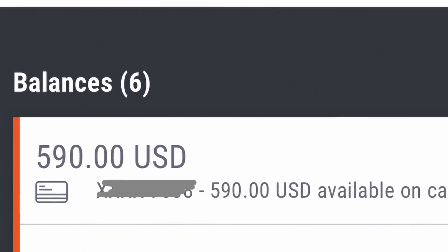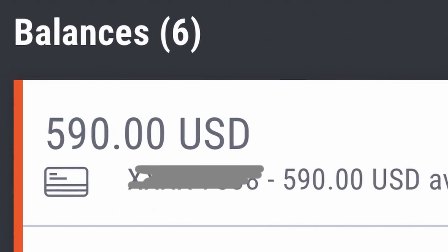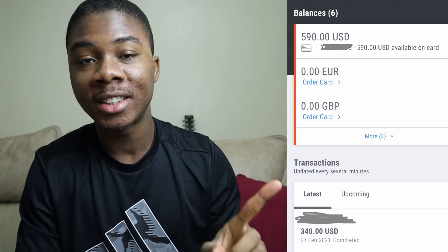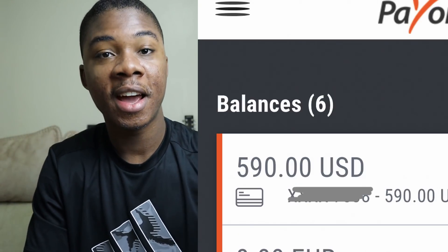Almost $600 earned so far using this simple drag and drop method that's currently paying out hundreds and hundreds of people from all over the world. In this video, I'm going to show you this really simple method that you can use right now to start earning money from home just like this starting now.